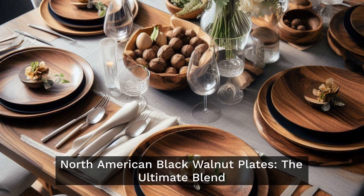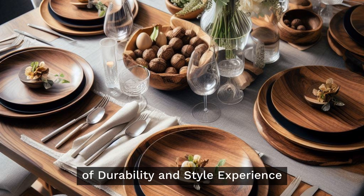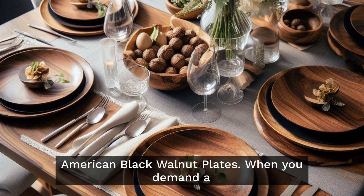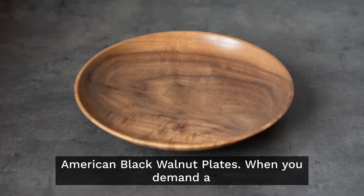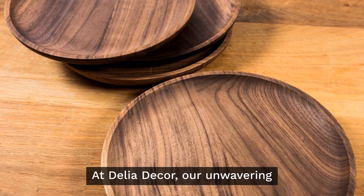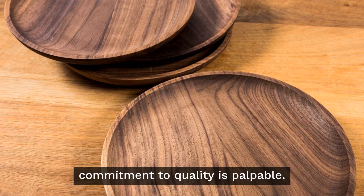North American Black Walnut Plates — the ultimate blend of durability and style. Experience the epitome of elegance and endurance with Delia Decor's North American Black Walnut Plates. When you demand a harmonious marriage of style and strength, your search concludes here. At Delia Decor, our unwavering commitment to quality is palpable.